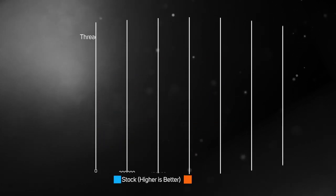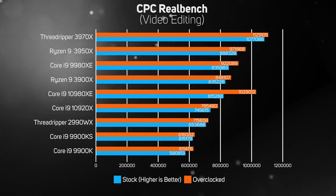The second test in CPC RealBench encodes video into H.264 using Handbrake and normally runs best on CPUs with lots of cores and threads. The thread scheduling issues that hindered the Threadripper 2990WX appear to have been resolved with the 3970X, with the latter finishing the video encode in record time. Other standout results include the Ryzen 3950X in second place, although the Core i9-10980XE was also incredibly fast when overclocked. As you'd expect, the 8-core Intel Core i9s lagged in last place — they simply don't have enough cores or threads to keep up with other high-end CPUs.